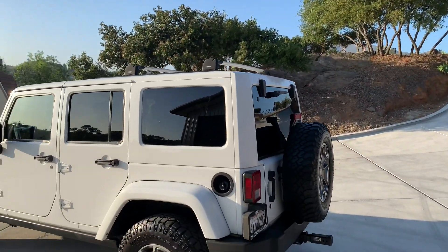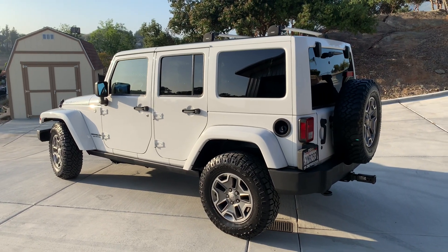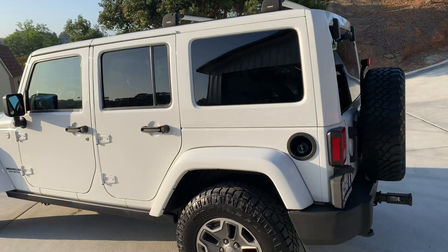It is a beautiful day in Southern California and we are looking at this gorgeous Jeep Wrangler Rubicon. This is a 2013. This thing is immaculate. It is spotless.